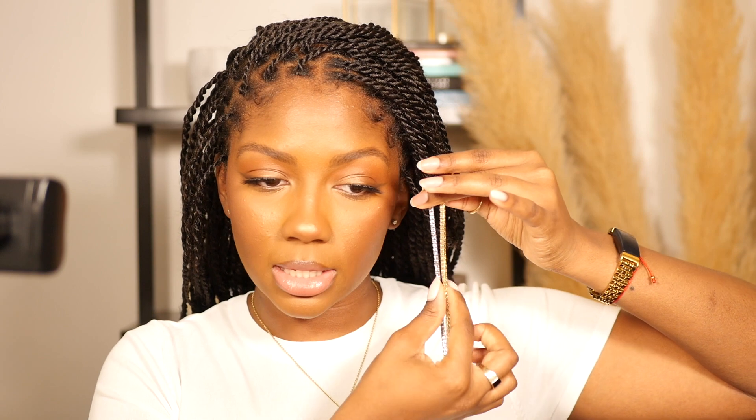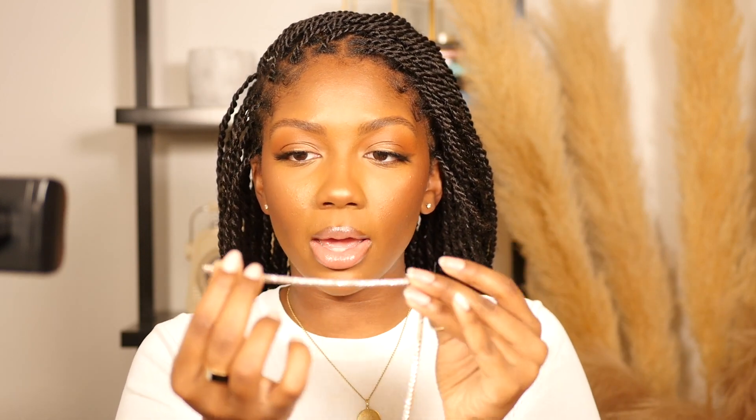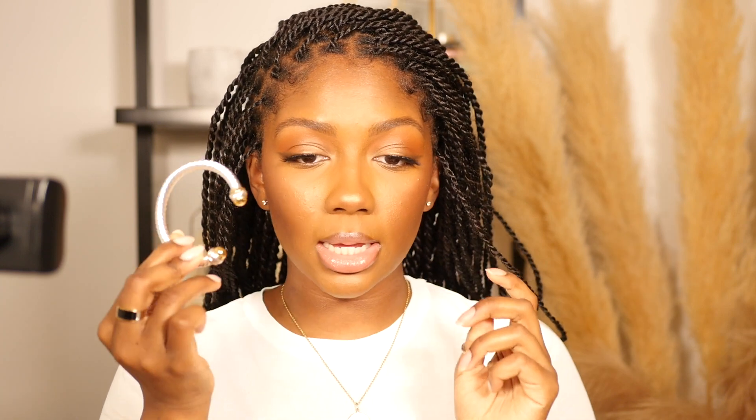Some of this jewelry you guys have probably seen — if you haven't seen that video I will link it down below — but I do have some pieces I've never shared. These are two tennis bracelets: one is gold and one is silver. They look so nice and so real — unbelievable. They have a really nice clasp that mimics real tennis bracelets, which have a very secure clasp so they don't just fall off you.